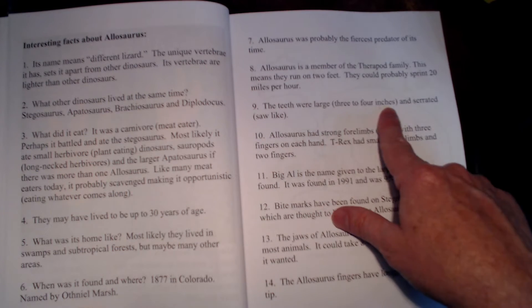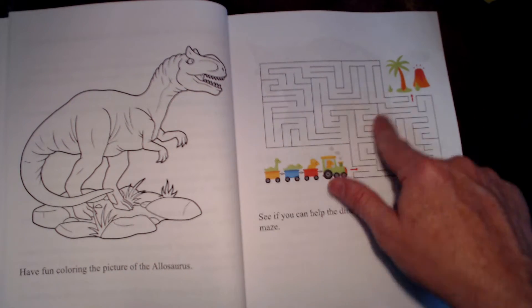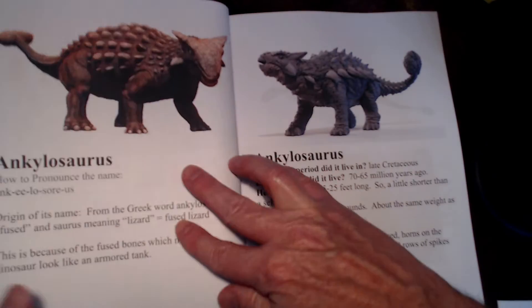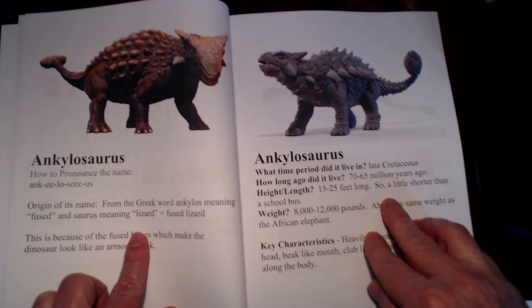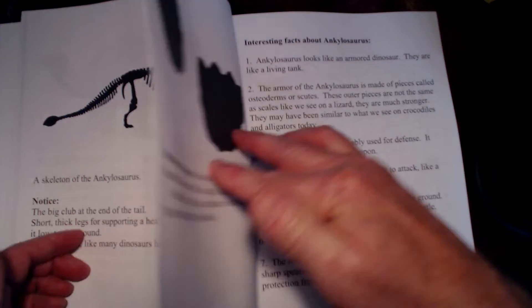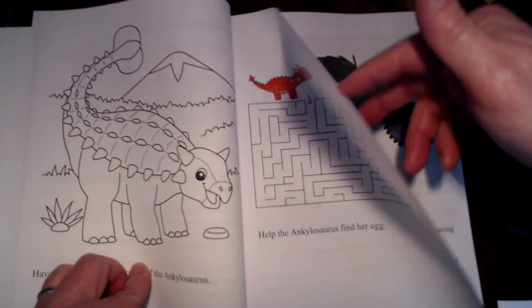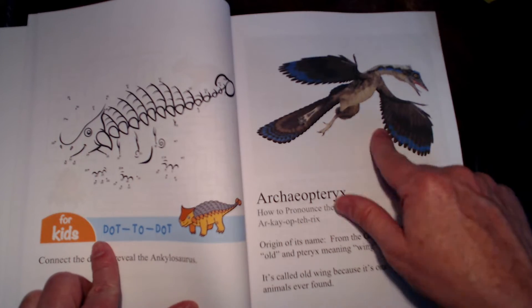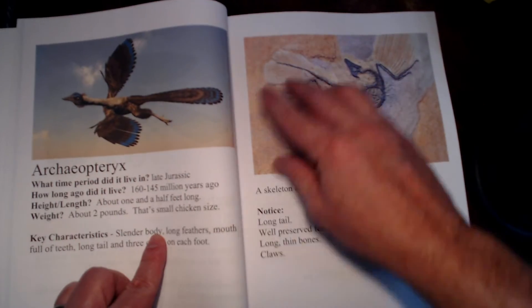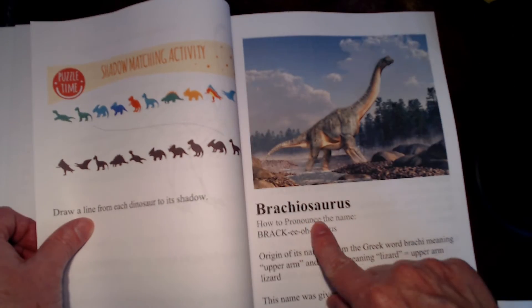Here are the interesting facts about the Allosaurus — like the teeth were large, three to four inches, and serrated, saw-like, and so on. Then there's a picture to color and a little maze to navigate through. After the Allosaurus, there's the Ankylosaurus with the same information, so it's more than just a couple of pages on each, plus lots of little activities. There's also a little Archaeopteryx — that flying reptile — with all the information on it.